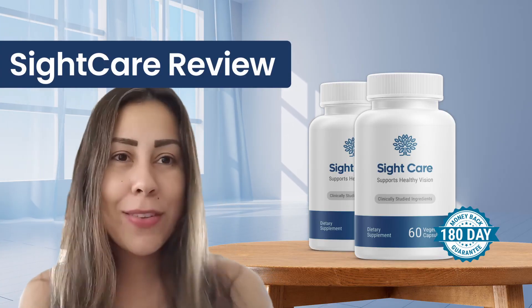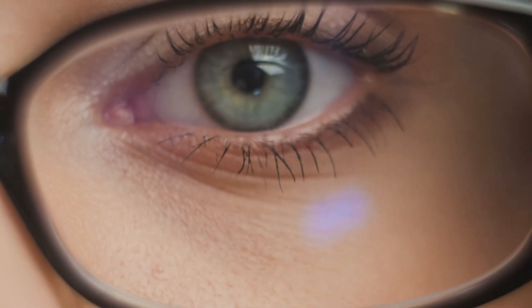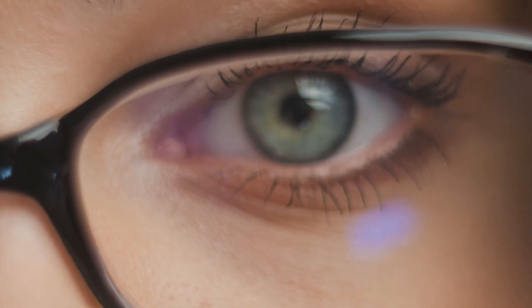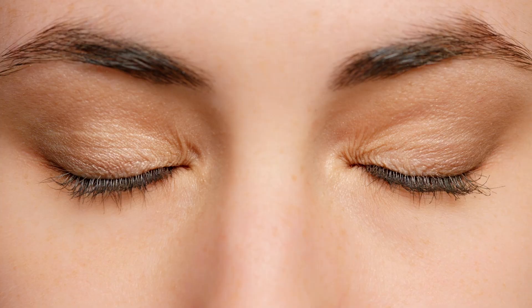If you want to make use of all those benefits, just remember that SightCare is natural, so it will take time for your body to start adapting to it and deliver great results. Just be patient because the results will come, and make sure you are using it every single day.